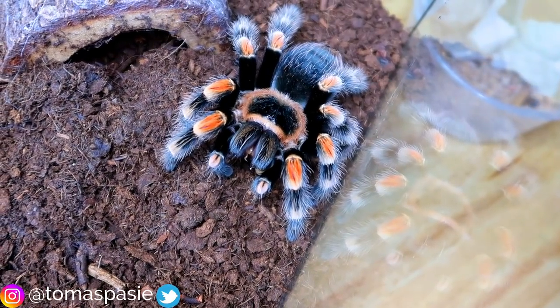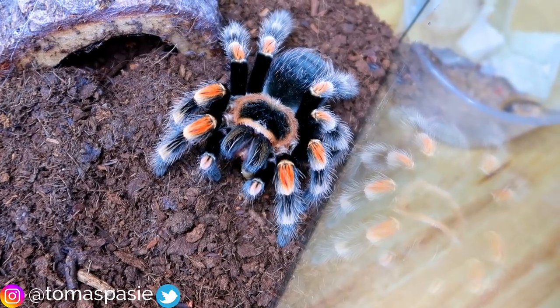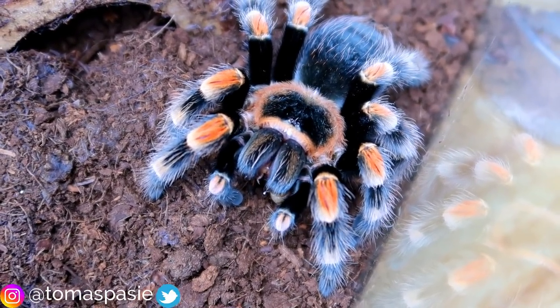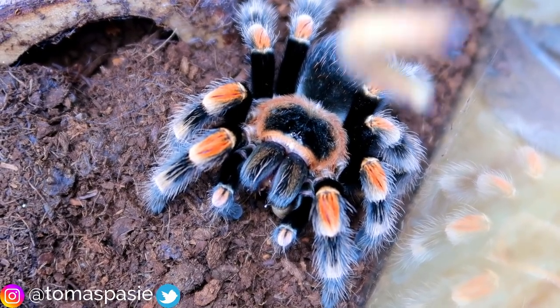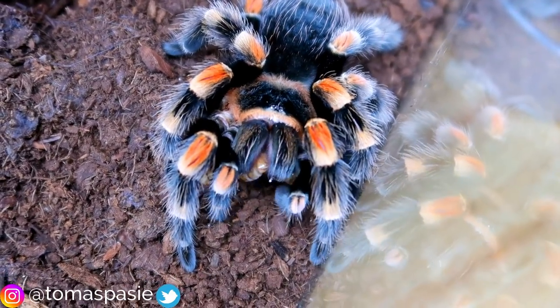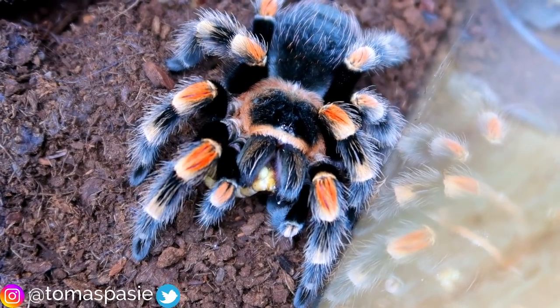Some feedings are way more exciting than that, and others are more boring because you wouldn't be able to see it if the tarantula lived in a hole. Let's zoom in — I'll drop in another super worm. There we go, a little slow strike, and you can see both super worms wiggling around inside the mouth of the Mexican red knee tarantula.